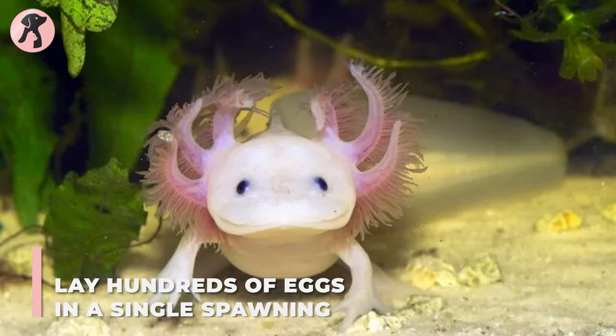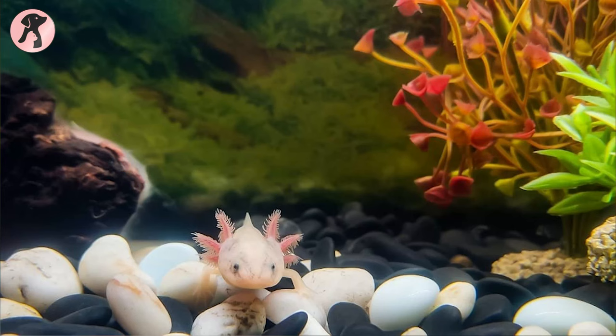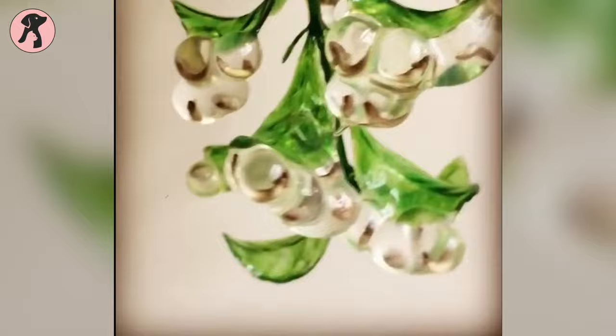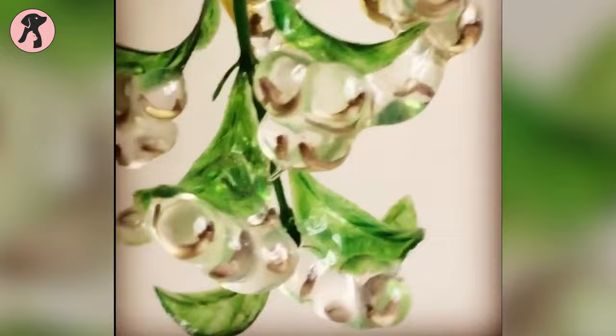Next comes the breeding of axolotls, which happens once a year. They can breed at almost any time of the year, but March and June are the typical months. A female axolotl can lay around 100 to 300 eggs in a single spawning. She lays them one by one, attaching the eggs to bedding, rocks, or plants for better protection, and the eggs hatch within two weeks.